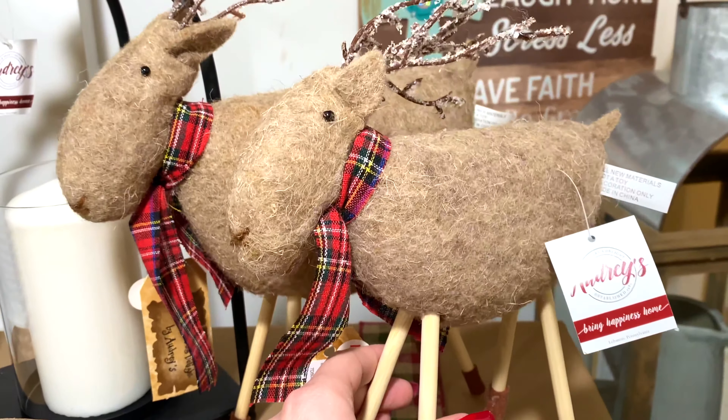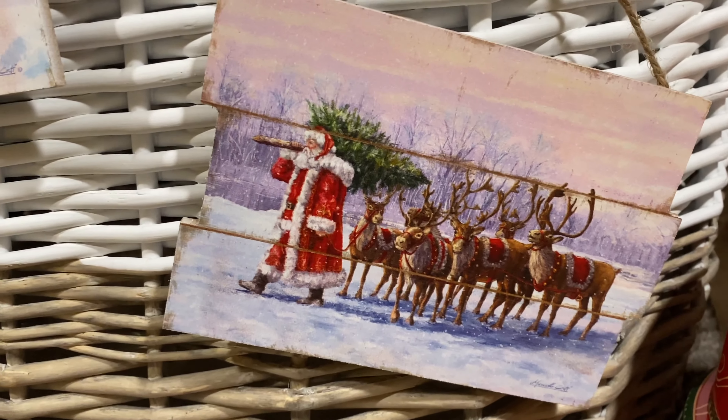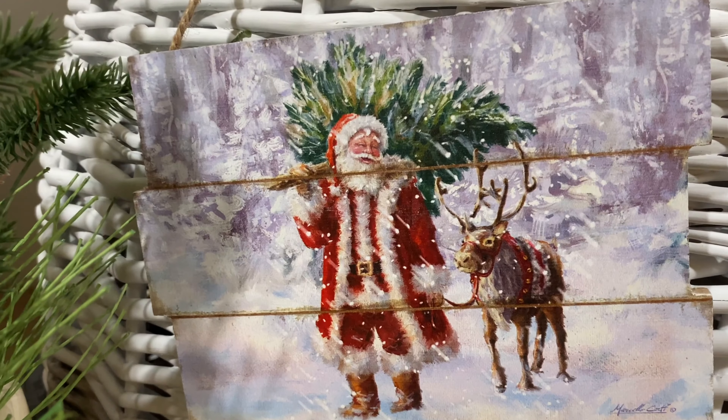Our Claus family cookie coat tins and tray are reminiscent of a vintage Christmas with its deep red and green tones and illustration. Our tins come in a set of three in different sizes, perfect for Santa's cookies on Christmas Eve.